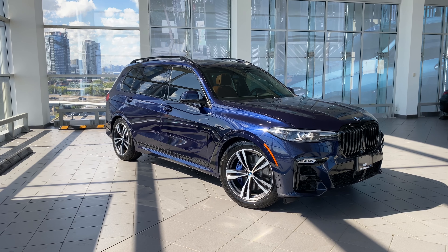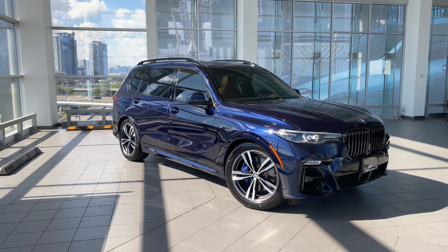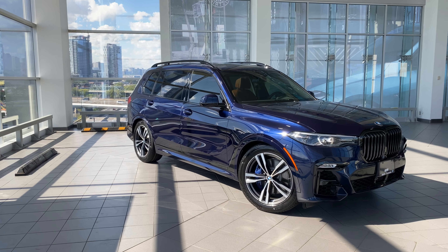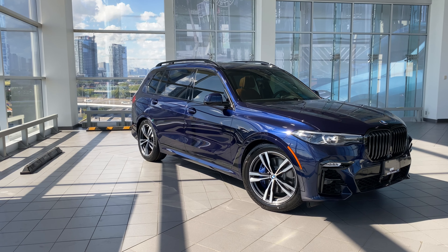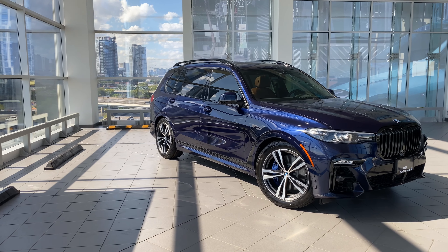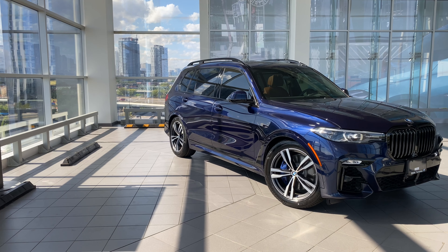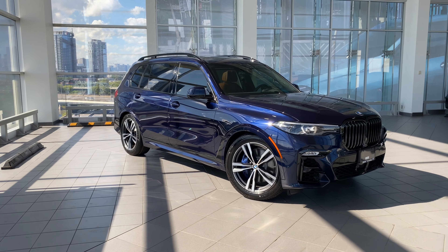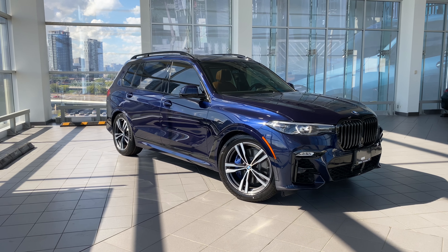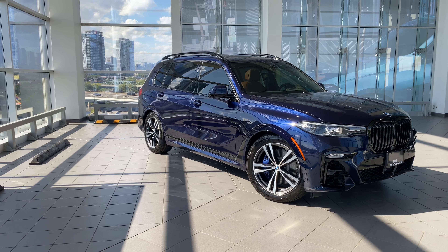Standard features continue with: sun protection glazing, velour floor mats, sport seats with lumbar support, seat heating front and rear, heat comfort package for the front, fine wood fine line stripe brown high gloss trim, auto four-zone climate control, third row seating, ambient lighting, adaptive full LED headlights, LED fog lights, high beam assistant, active protection, driving assistant, SiriusXM satellite radio, Harman Kardon sound system, intelligent emergency call, teleservices, connected drive services, connected package professional, Apple CarPlay preparation, wireless charging, extended Bluetooth and USB, BMW Live Cockpit Professional, BMW gesture control, Wi-Fi hotspot, anthracite Alcantara roof liner, design pure excellence, cross traffic alert rear, collision warning with city braking, lane departure warning, blind spot warning, rear collision prevention, and speed limit info.